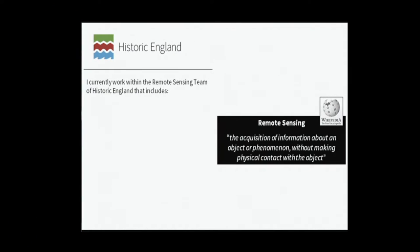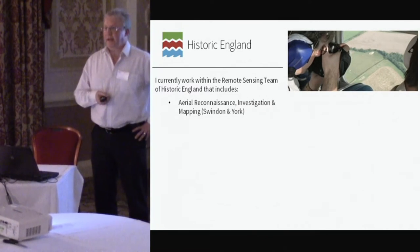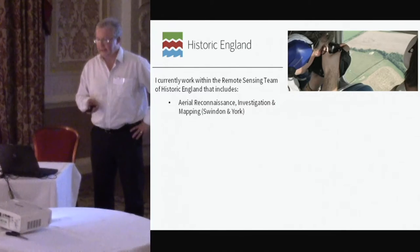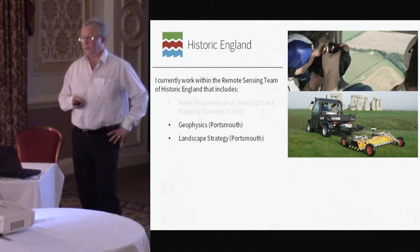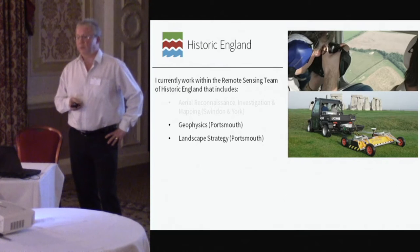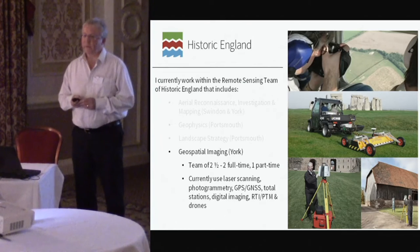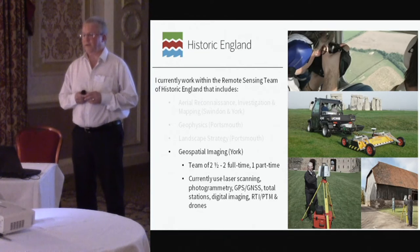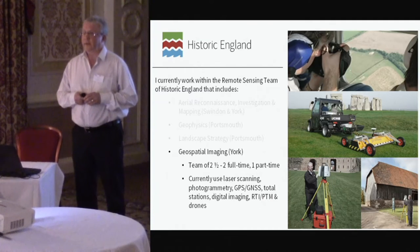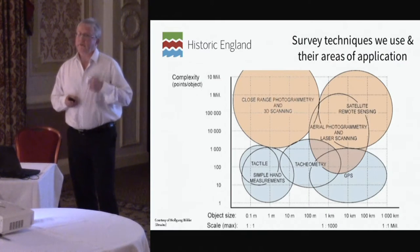I work for Historic England, currently within the remote sensing team, which incorporates — I still say aerial surveyors, having been in Historic England and heritage quite a long time. You've got the geophysics team principally based in Portsmouth with the landscape strategy post as well. I manage a very small team of two and a half people, similar to what James was talking about in terms of the various technologies that we use.